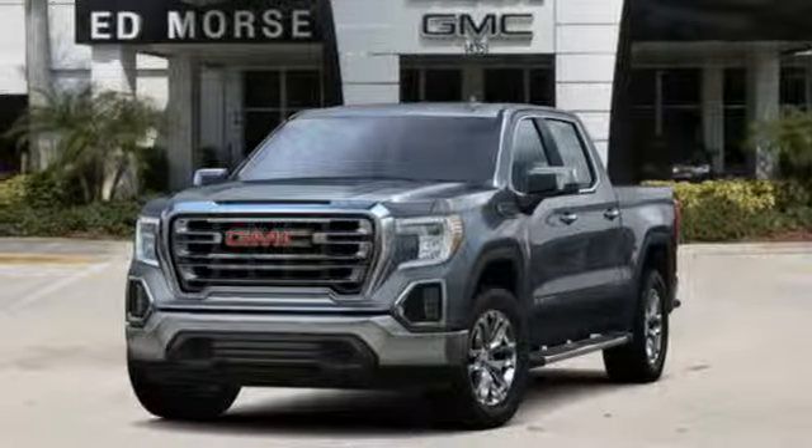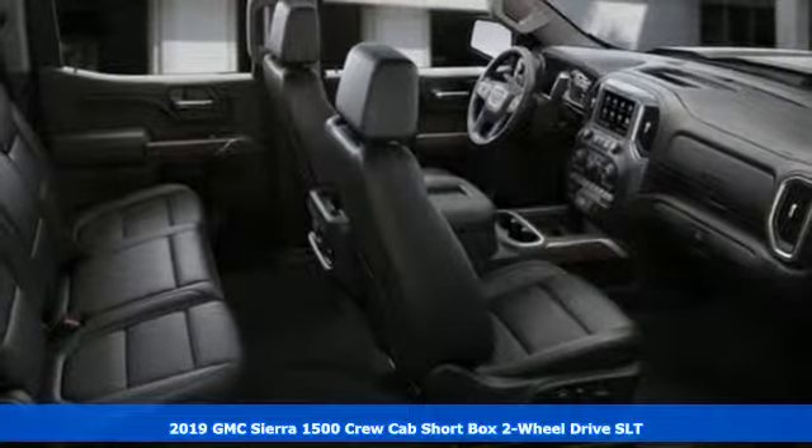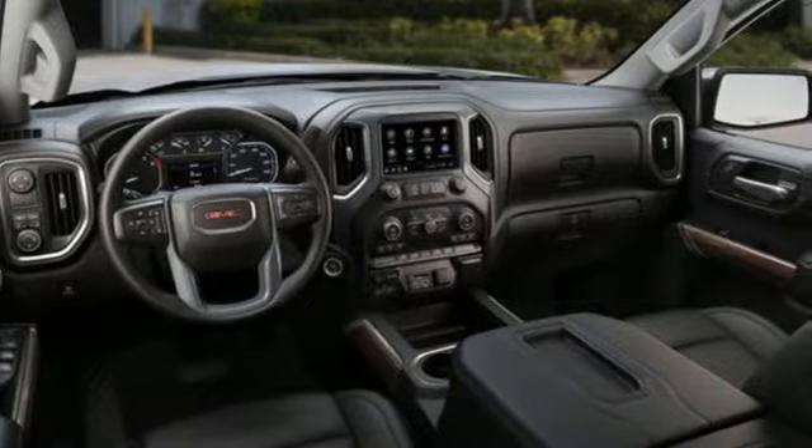It's a new 2019 GMC Sierra 1500. This is a truck with a work ethic to match your own, one that doesn't stop at good enough. Plus, it offers an exciting list of features.